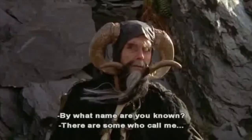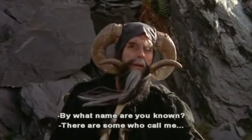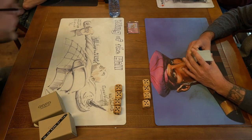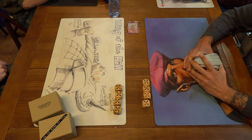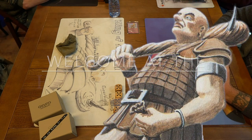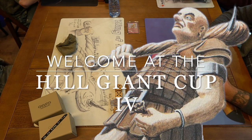By what name are you known? There are some who call me... Tim? Welcome to another episode of Timmy Talks, the channel where we talk old school magic. And welcome back to the Hail Giant Cup in Hilversum, the Netherlands.